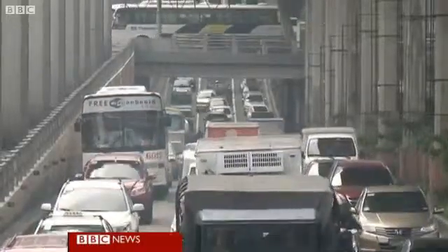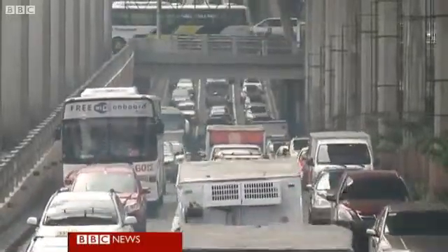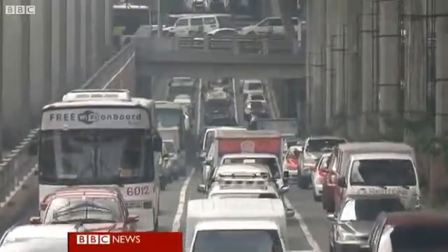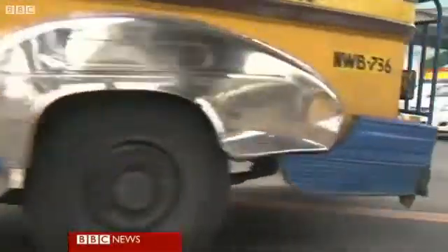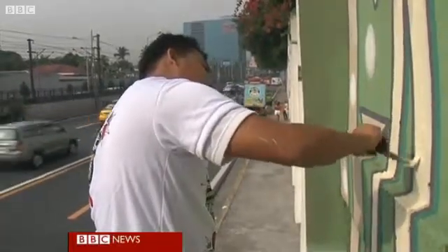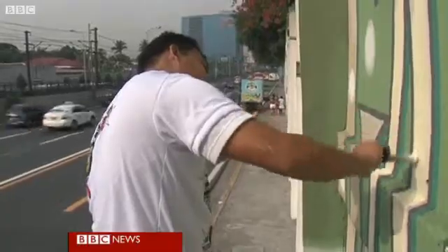The most polluted road in one of the most polluted cities in the world. EDSA is Manila's main highway. Two and a half million vehicles travel down here every day, each one of them belching out noxious fumes. So it's a surprising place to find people creating artworks.